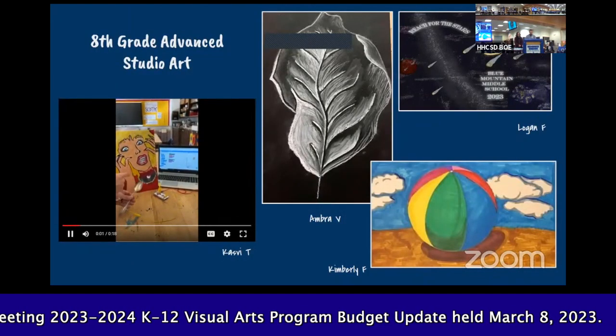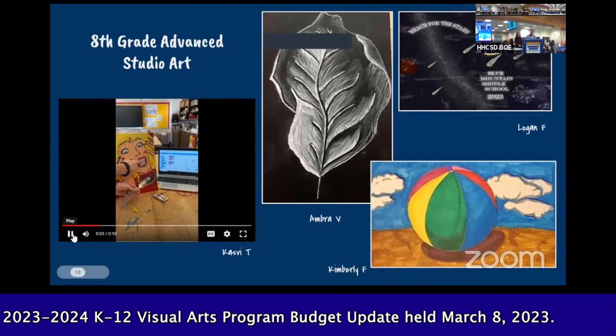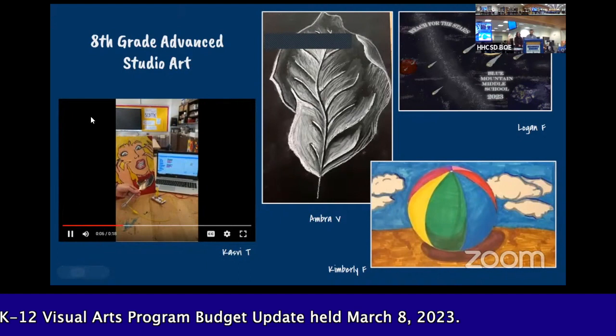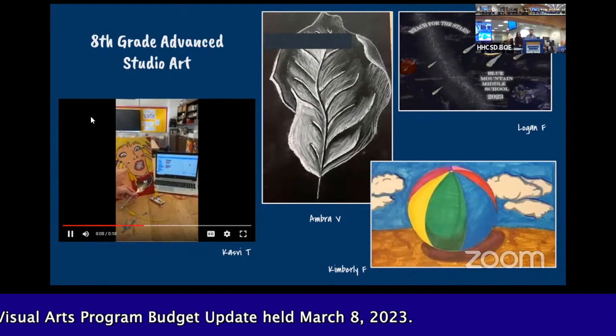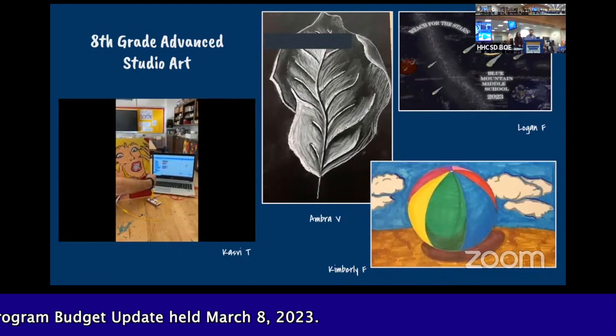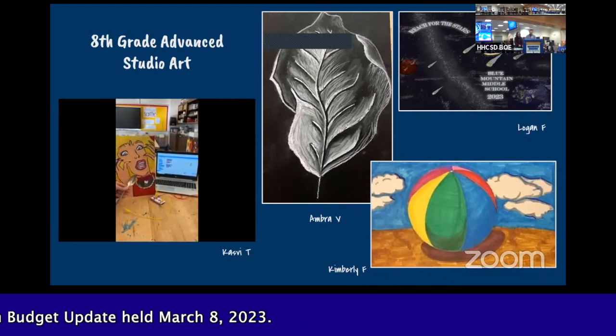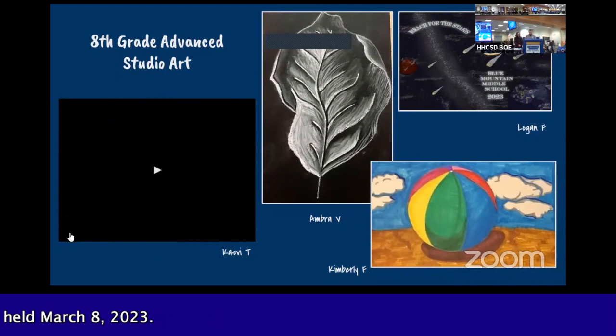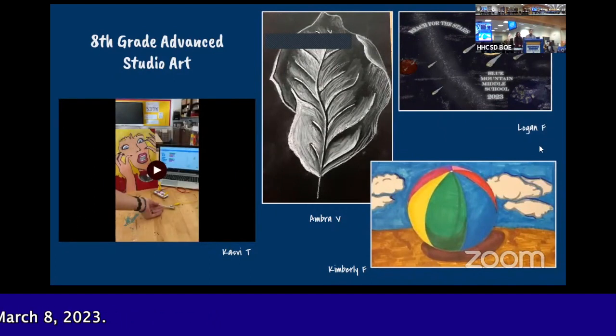Advanced Studio Art is an accelerated art program where students earn a half high school credit in studio art upon successful completion of the program. Some project highlights include an interactive acrylic painting where students make their artwork interactive with circuit boards called Makey Makeys, and the annual BMMS yearbook cover design project.